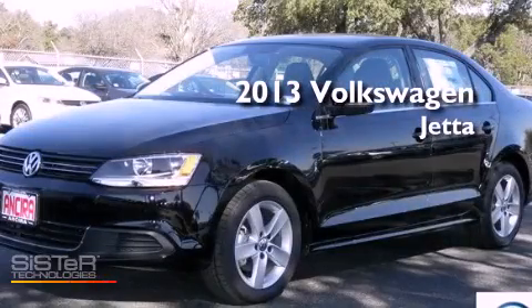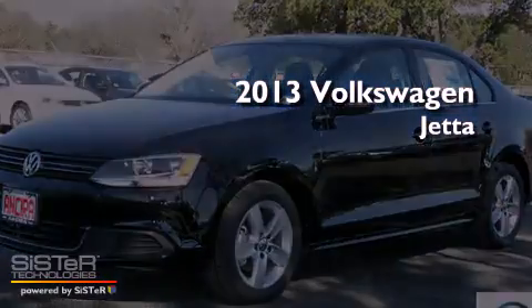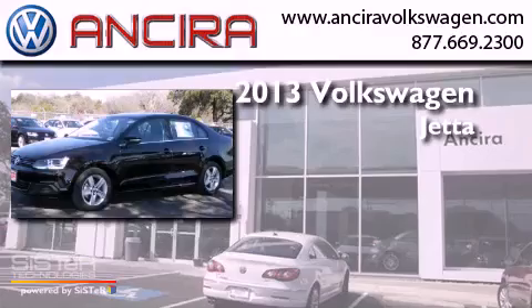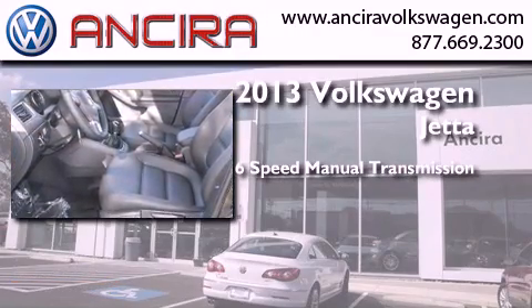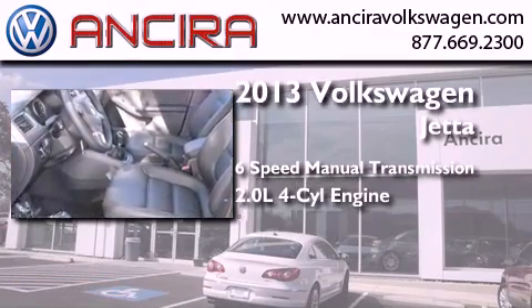This is a brand new 2013 Volkswagen Jetta. This four-door sedan has a six-speed manual transmission and an inline four-cylinder engine.